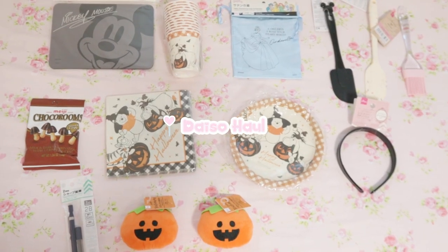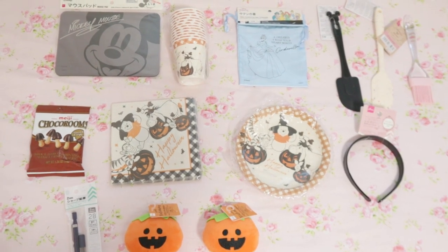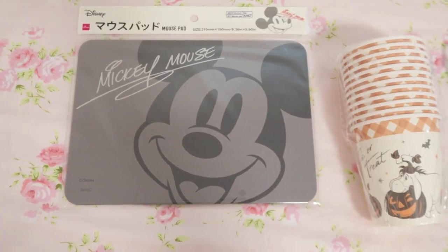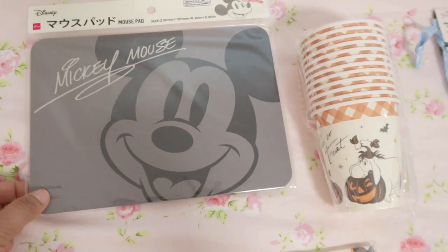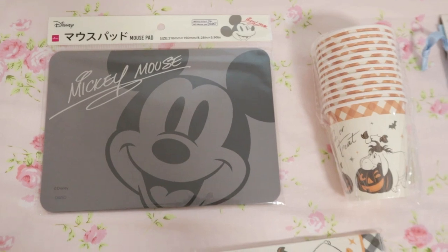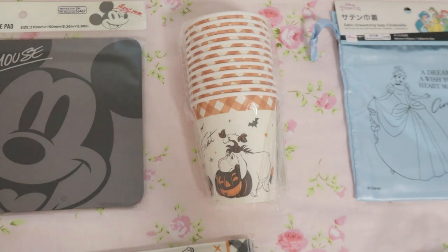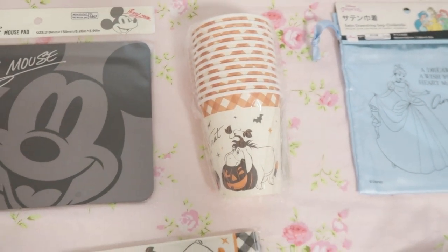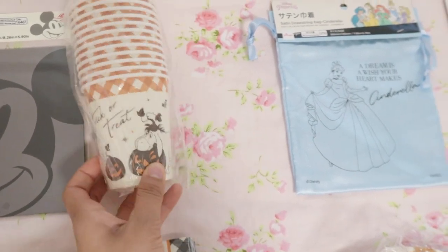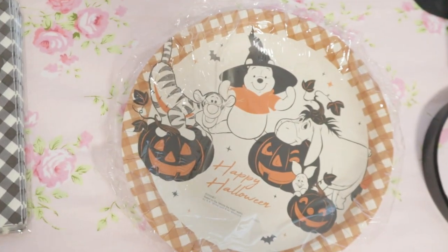These are all the things we got from Daiso — some are mine, some are my sister's, and some are my parents'. This is an adorable Mickey Mouse pad for your computer mouse — my mom got it since she's a big fan of Mickey Mouse. My sister got these Halloween plates because we're planning a little mini Halloween party — Mickey's Halloween party. We found these Winnie the Pooh inspired ones that are absolutely adorable. We got the matching napkins and plates — it's like a kawaii Halloween.